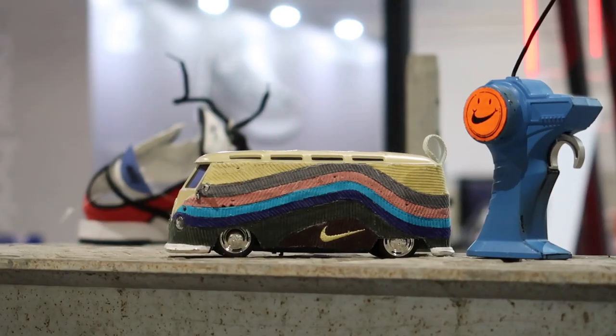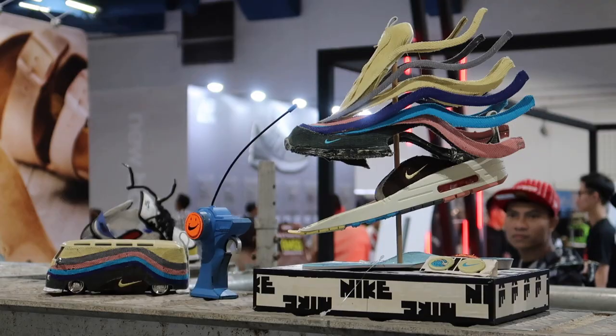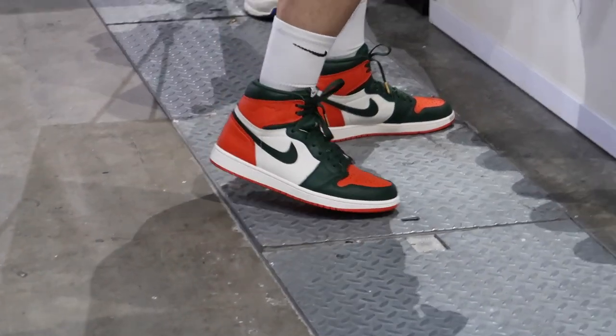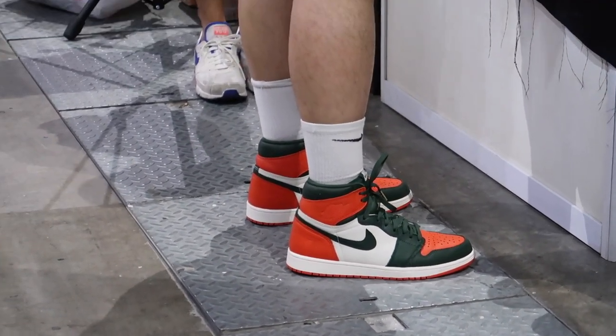Walking around, I noticed that a lot of sellers have pretty much similar stock, just at different prices. I see a lot of Travis's, a lot of Obsidian Jordan 1s, a lot of Gym Red Jordan 1s — everyone has almost the same kind of stock, so it's kind of competitive. Overall, day one has been a pretty exciting experience.